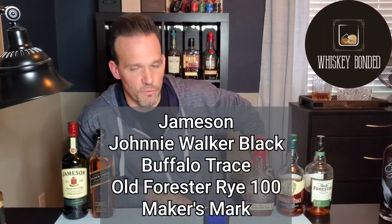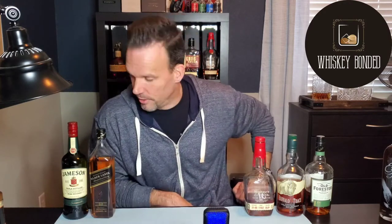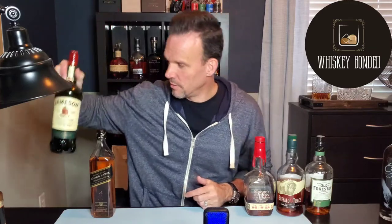There are my five whiskeys for $114. I promised alternatives because you never know — maybe you can't find everything on the list. What's my alternative for Jameson? More Jameson. There's no alternative for Jameson, just buy Jameson.